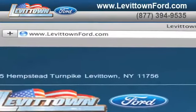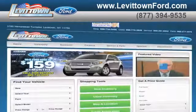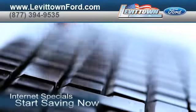Visit us at www.levittownford.com. While you're there, order parts, take advantage of our internet specials, and start saving now.